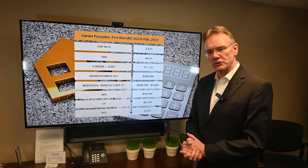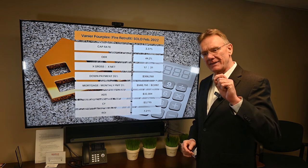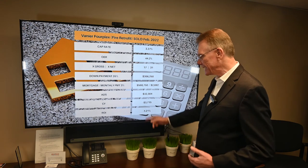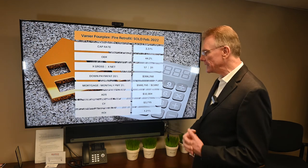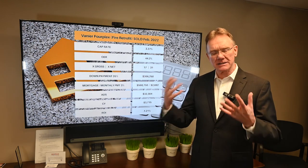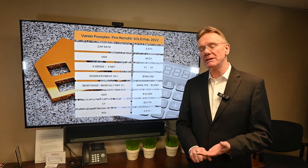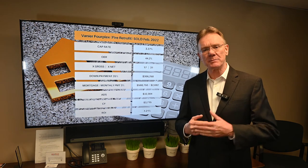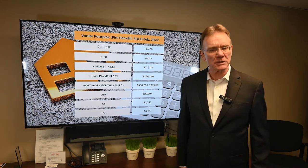Our return on investment, looking at what our down payment was, our ROI is negative 1.21. If you enjoy getting these properties analyzed, click on the subscribe button, please, and click on the notification bell, and that's how we'll send them out to you every month. Thank you for watching this video.